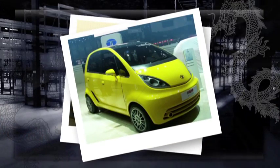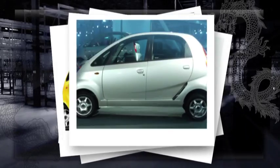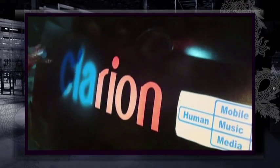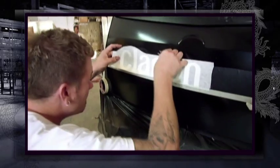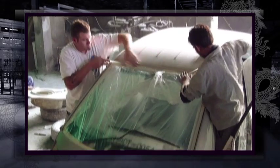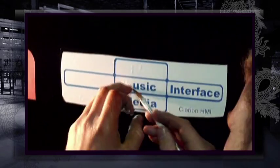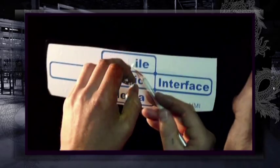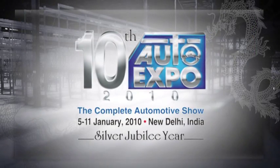As cheap and cheerful as they come, even a Tata Nano can have a personality. To drive the point home, Clarion commissioned the making of the Dragon Nano in December 2009. The design brief was deceptively simple: create a fully customised Nano that oozes sex appeal in three weeks, in time for the biggest car show in India — the Delhi International Automotive Show in January 2010.